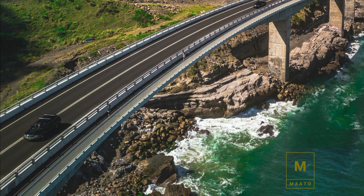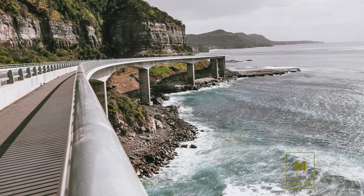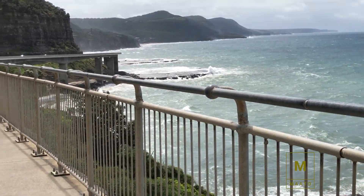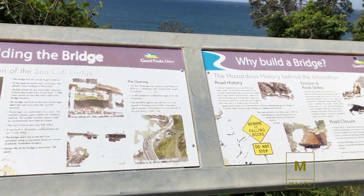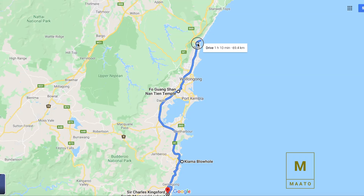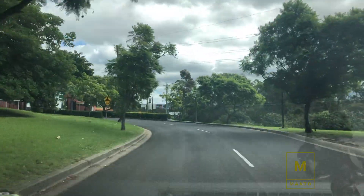Now we are heading towards Sea Cliff Bridge, which is a seven-minute drive from Stanwell Tops. This bridge completes the coastal road to Wollongong. It is not only basic infrastructure for Australia but has also become an icon to the world — another destination welcoming tourists. You can have a memorable bridge walk above the sea.